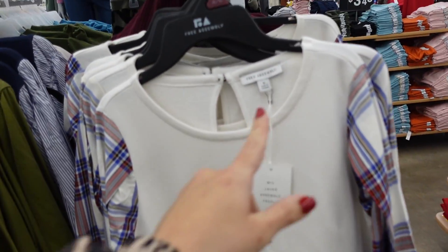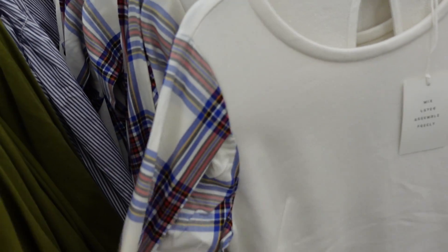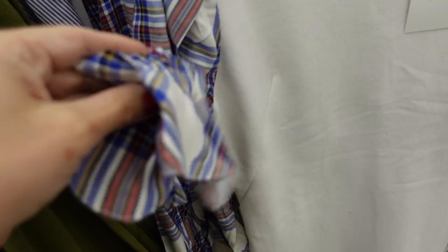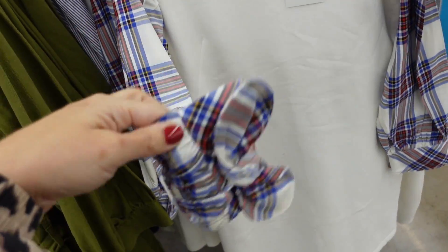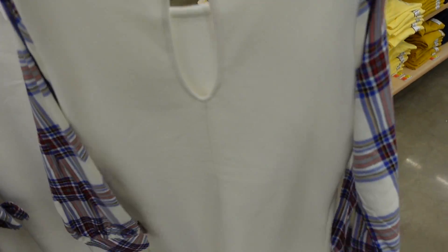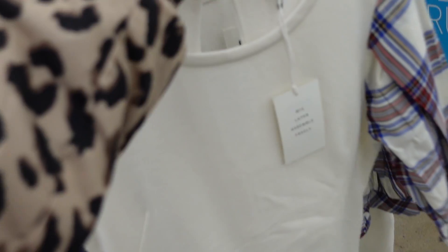Dress from Free Assembly — crew neckline, flannel material but nice and silky through the sleeve with some gathering and a little tie. Relaxed fit through the body with a little keyhole in the back. These are $32.